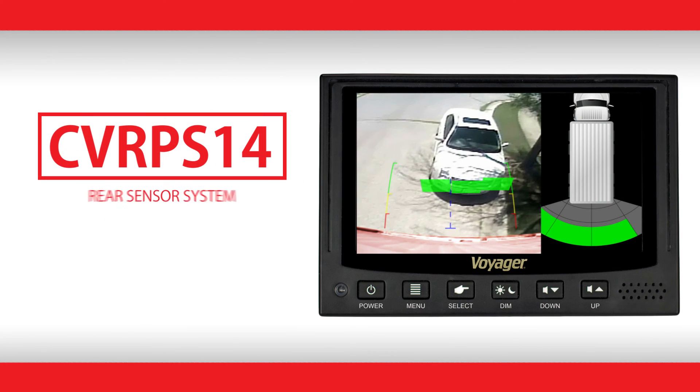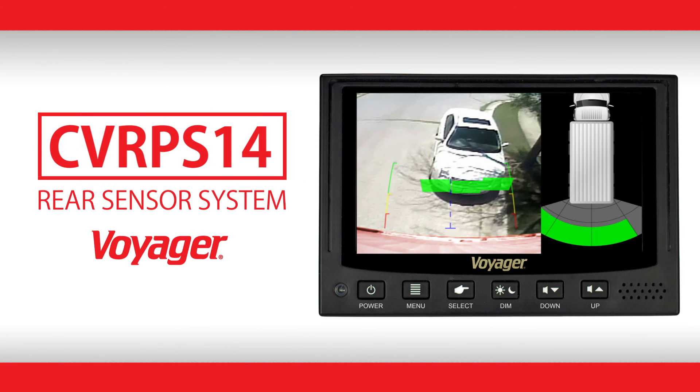The Voyager CVR-PS14 rear sensor system — giving you the vision you need to get there fast.